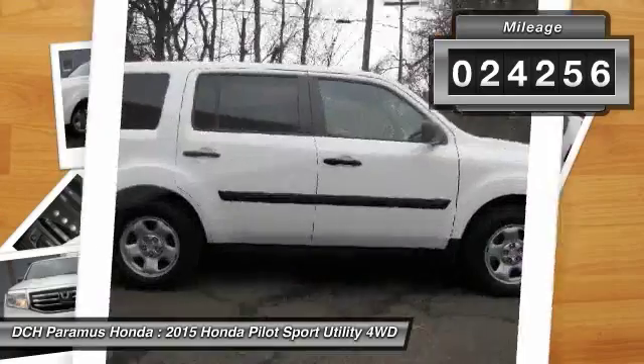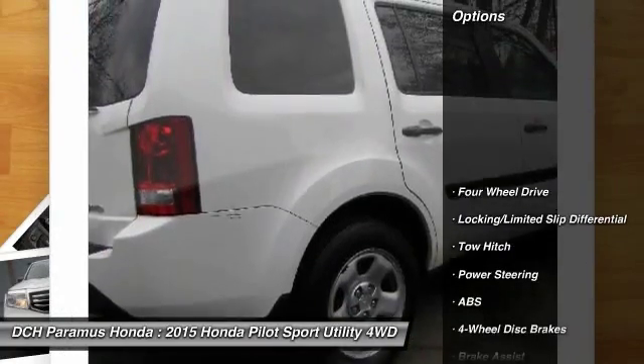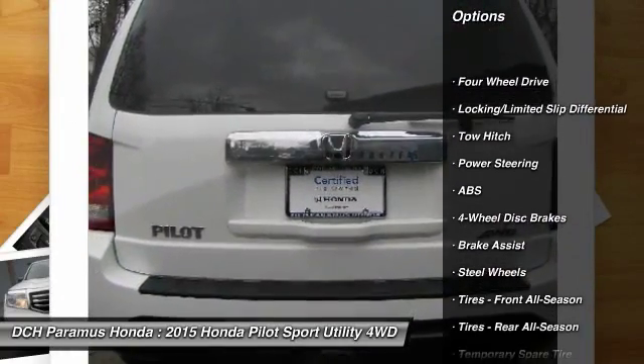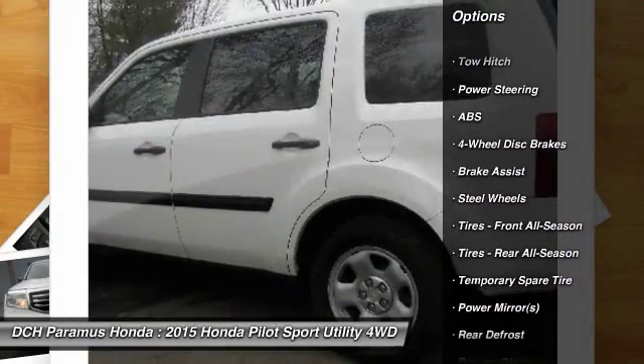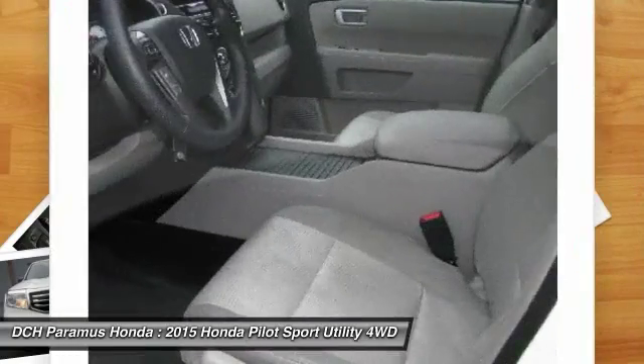This vehicle has less than 25,000 miles. Here are some of this vehicle's great options: stability control, steering wheel audio controls, keyless entry, anti-lock braking system, traction control, tow hitch.